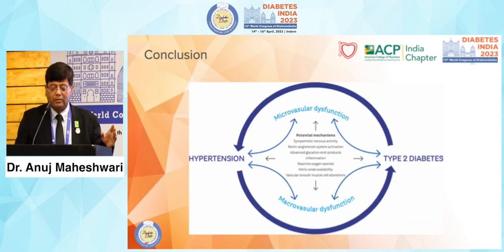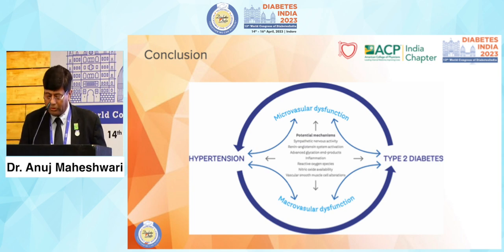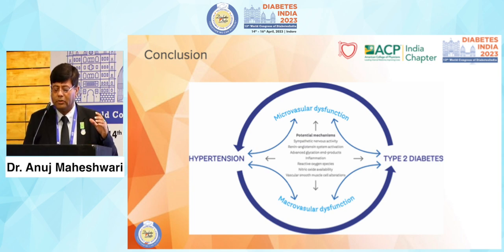In conclusion, hypertension management and type 2 diabetes management are both very important for controlling macrovascular and microvascular complications. Blood pressure must be kept under 130/80, and diabetes control together is very important — to reduce inflammation, reduce oxidative stress, and reduce complications.